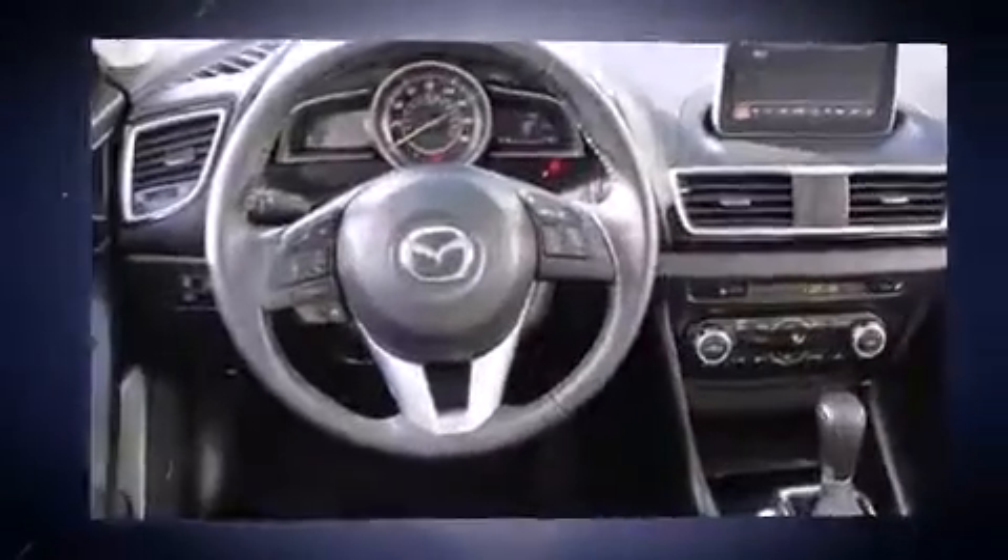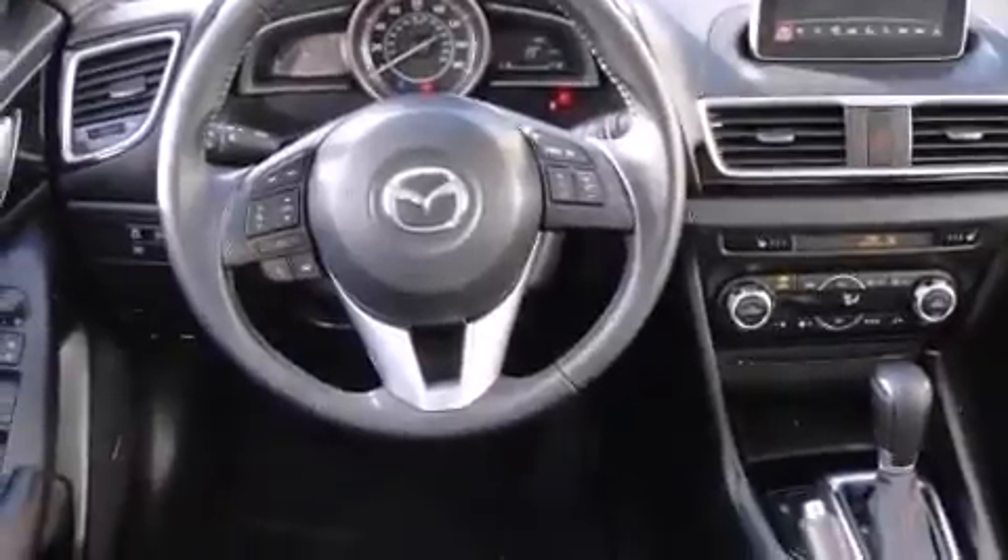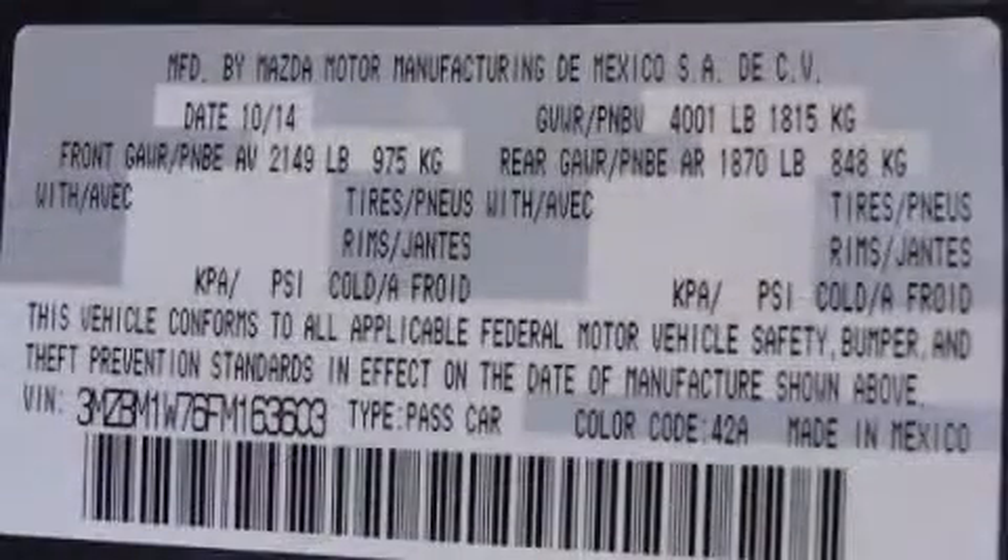Mazda prioritized comfort and style by including a trip computer, heated seats, front fog lights, turn signal indicator mirrors, and a blind spot monitoring system.